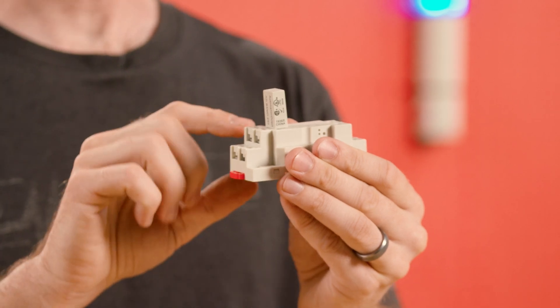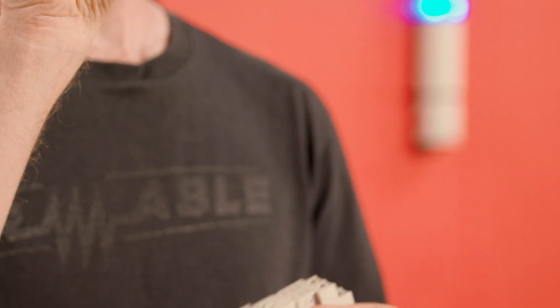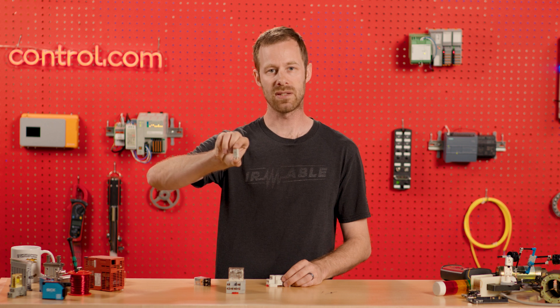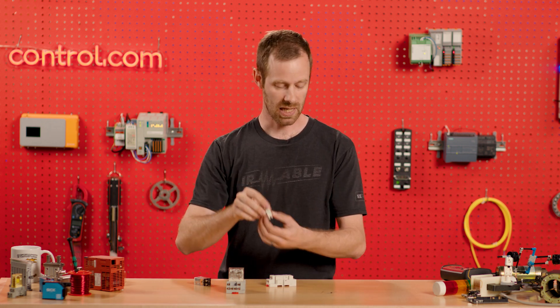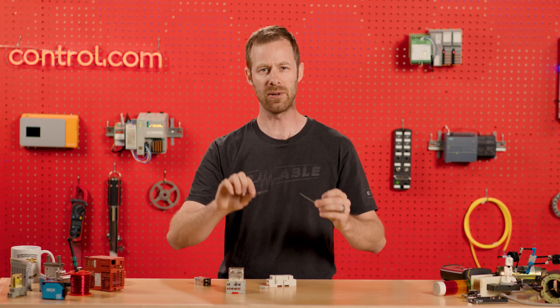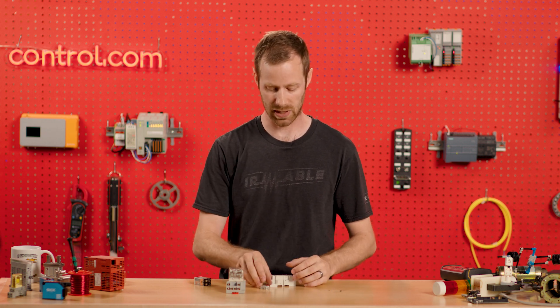I've removed the relay from its base, from its holder, and I can also remove this other piece from its holder. This is an add-on accessory — not all relays will have this — but it's called a diode. And here we can see on the device the printed schematic symbol of an electrical diode. Inside, these are what diodes really look like: very tiny devices, and they're very inexpensive. This is not a difficult or expensive solution by any means.